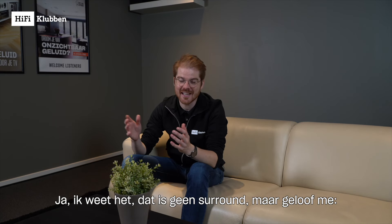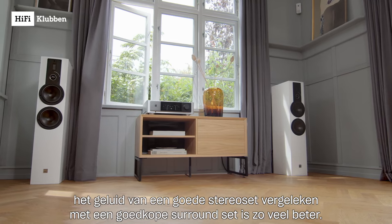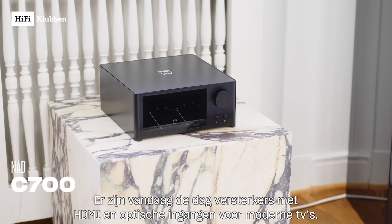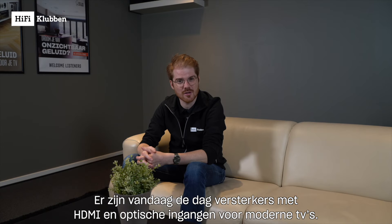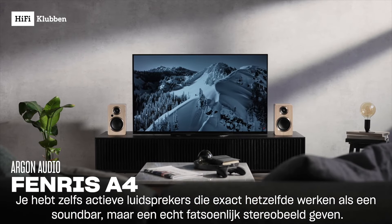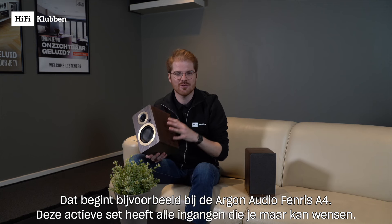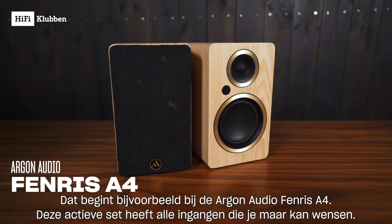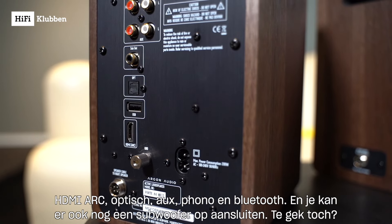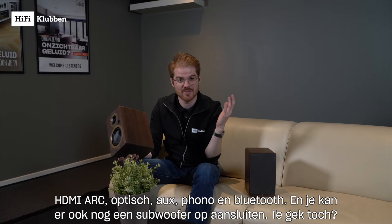I know it's not surround, but believe me — the sound of a good stereo set compared to a typical surround set is much better. There are converters today with HDMI and optical inputs for modern TVs. You can even get active speakers that work exactly the same as a soundbar but give a really good stereo image. This starts with the Argon Audio Fenris A4. This active set has all the connections you want: HDMI ARC, optical, aux, phono, and Bluetooth. You can also add a subwoofer.